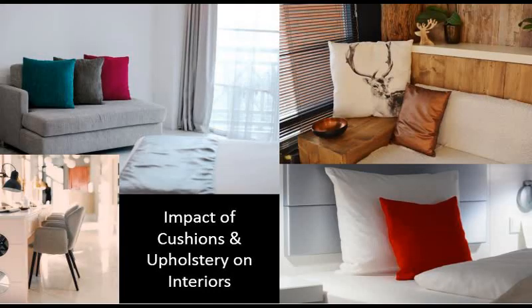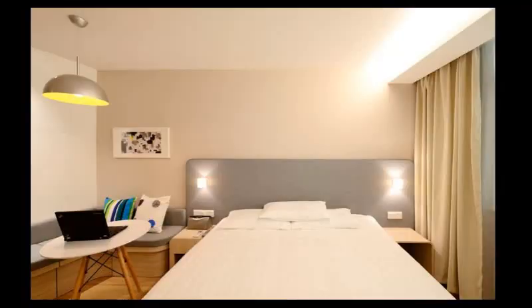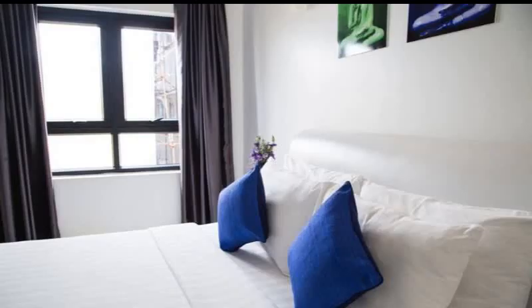One more thing — colors are not just wall colors. Colors also include cushions, chairs, sofa — these all have an entire impact on the interior. Lighting, reflections, wall colors, curtains, cushions, bottles, handicrafts, paintings, etc. — these are all contributing colors that shape the interior.